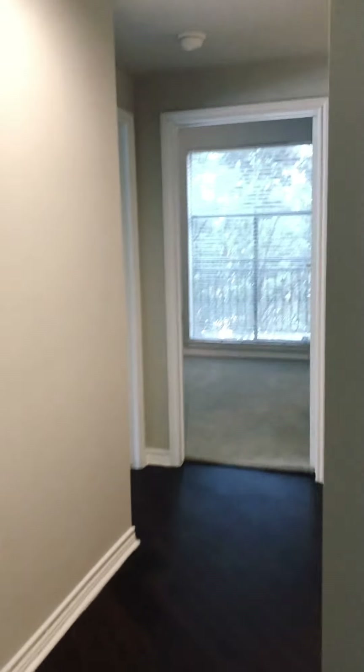From there, we go to our right, down the little hallway. There will be our two guest bedrooms and bathroom.